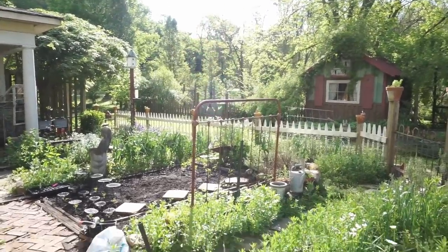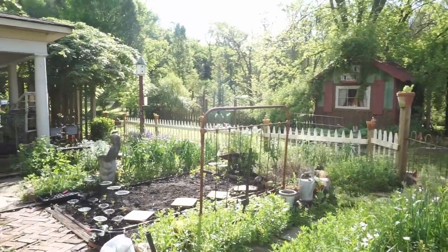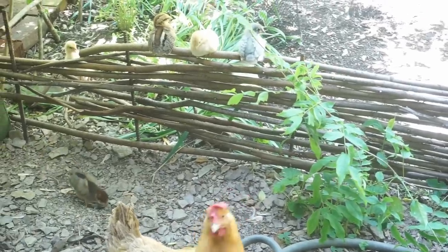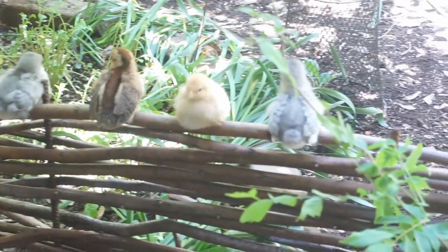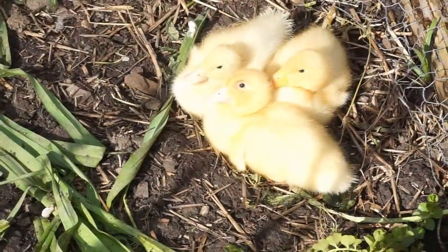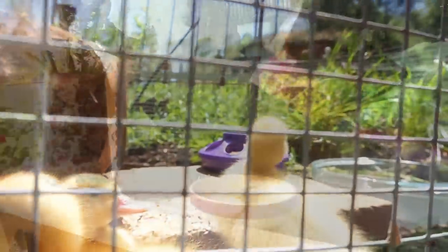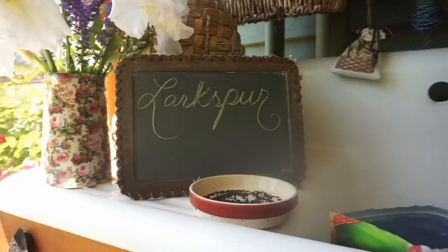Beautiful May morning to you here from Hopalong Hollow. This is Jerry, and what a glorious day. I love you, and I love you, and I love you. Thank you.